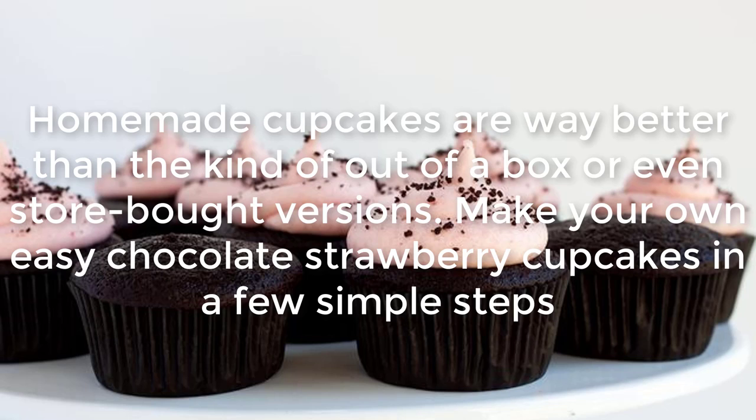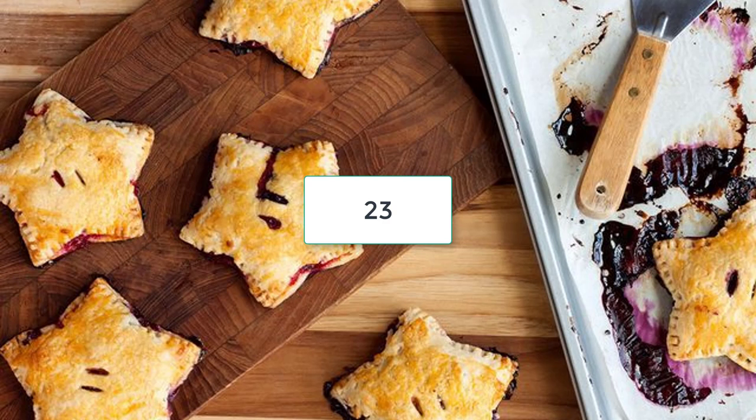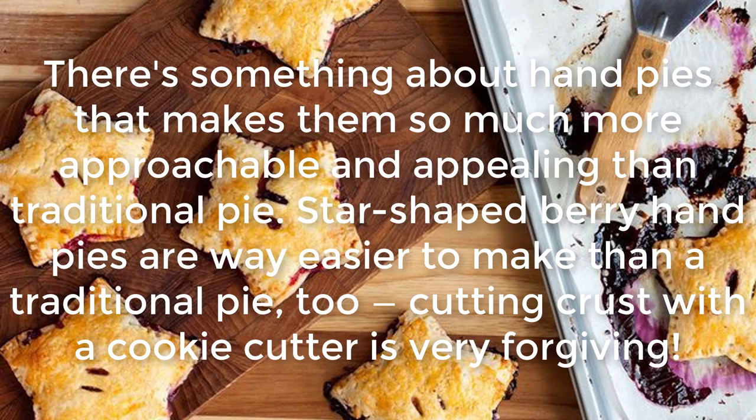Chocolate Strawberry Cupcakes: Homemade cupcakes are way better than the kind out of a box or even store-bought versions. Make your own easy chocolate strawberry cupcakes in a few simple steps.